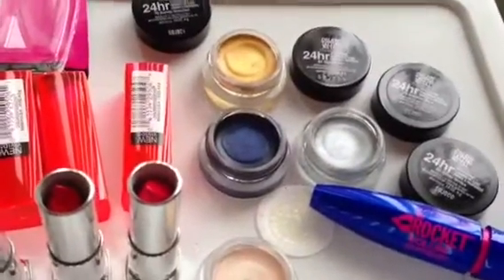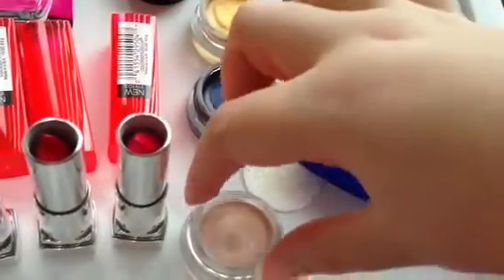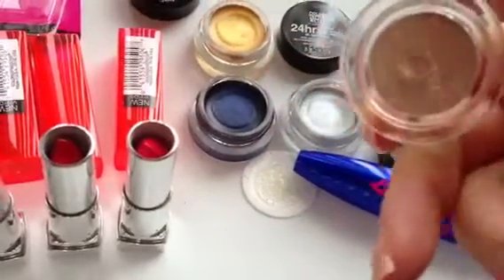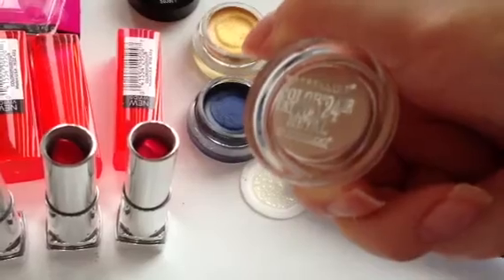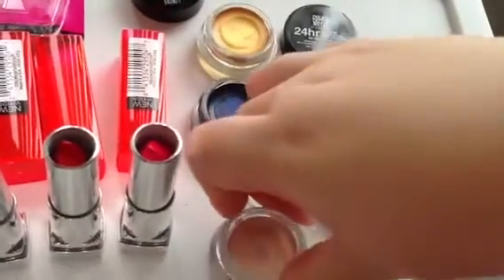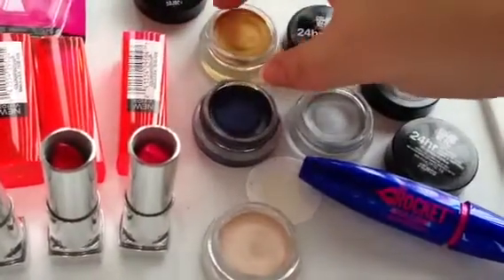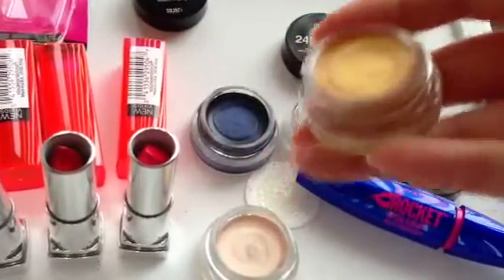The first shade I'd like to discuss is called 70 Barely Branded, and as you can see, it's just a really nice, almost nude, golden beige color. And then I have number 65, Gold Rush — amazing pigmentation. It's simply beautiful. Look at that beautiful color.